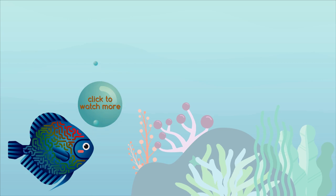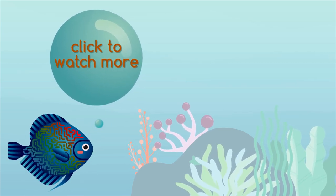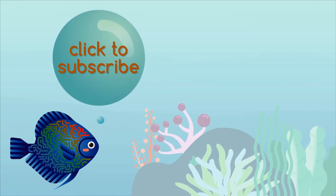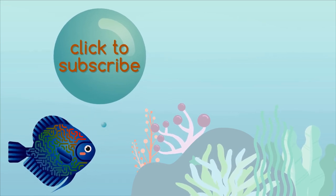Click to watch more. Fishes, fishes swimming in clusters, many shapes and sizes, many different colours. Click to subscribe. Let us introduce them now.